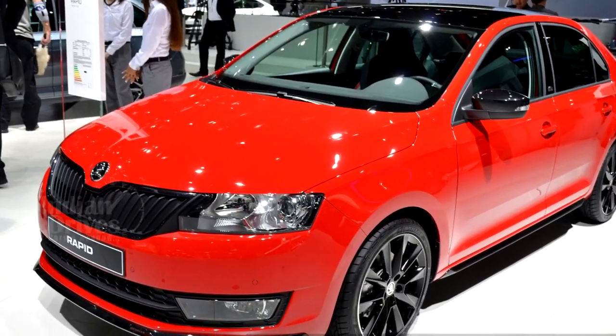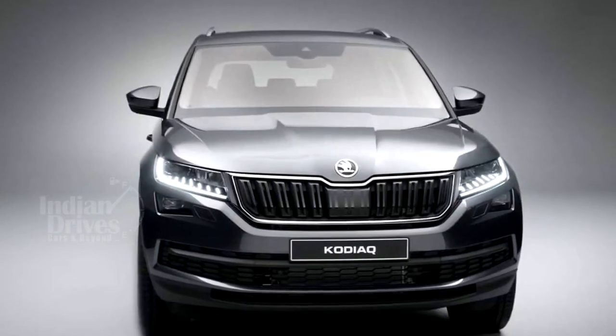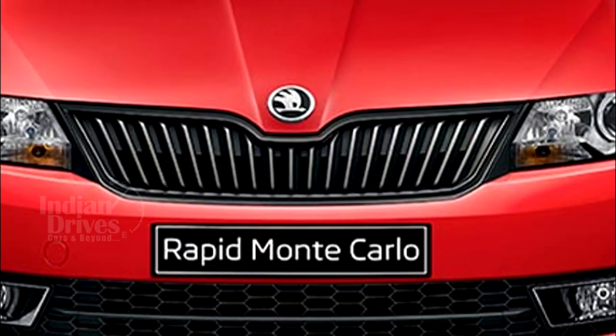Besides the Rapid Monte Carlo, the company will also launch the Octavia Black Edition, Octavia RS, and Kodiaq by end of next year.